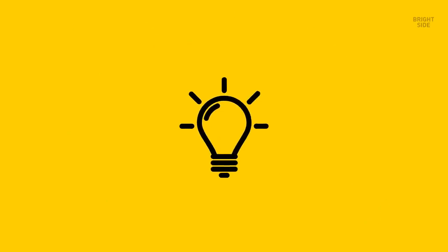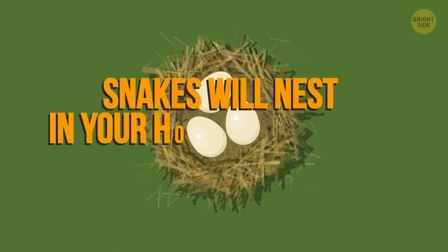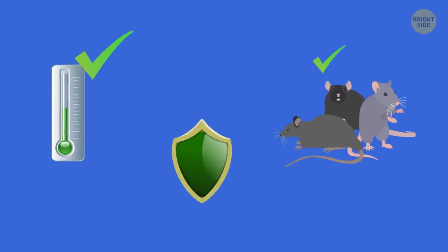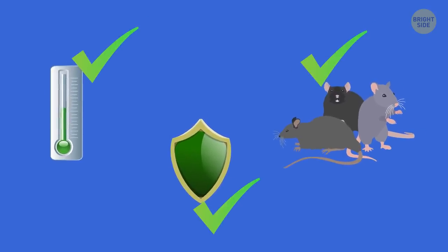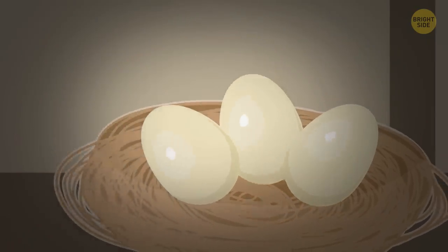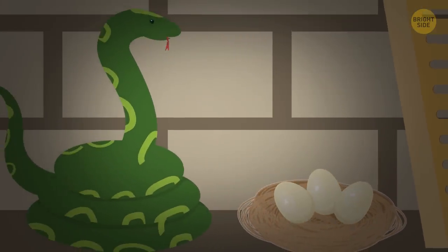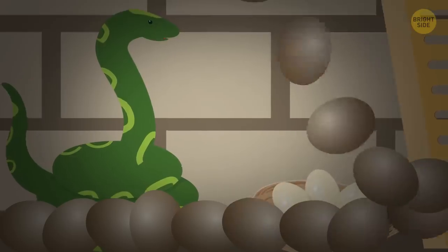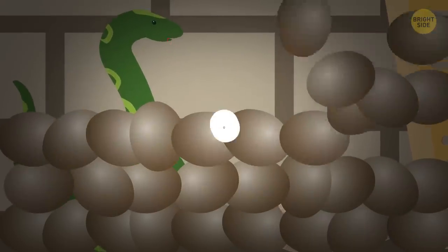And once they settle down for good, snakes will nest in your house if they can. If you've got those perfect conditions, a snake will build its nest in your home, and then you'll have a big problem on your hands. Building a nest means potential egg laying — depending on the size of the species, they can lay between 6 and 100 eggs at a time.